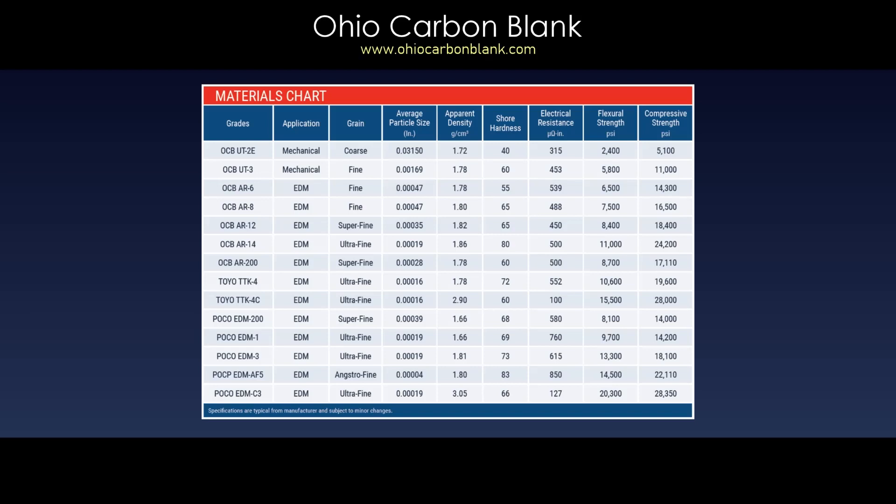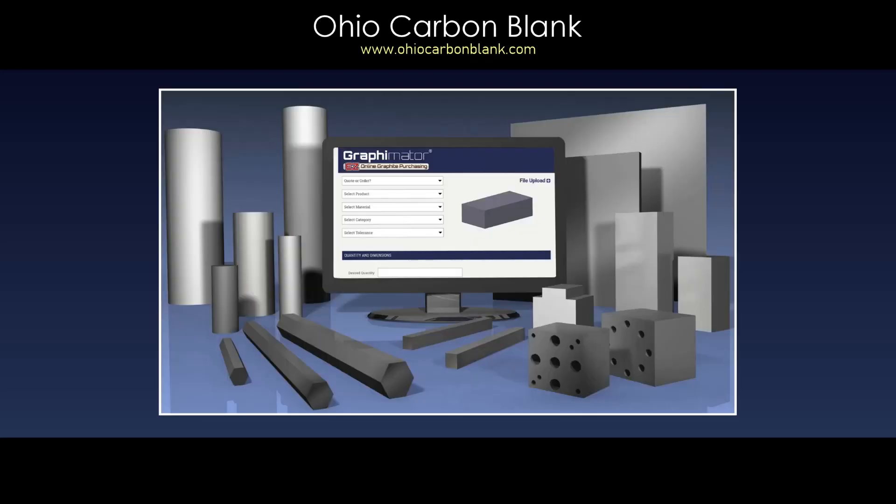We offer a large variety of name-brand graphite grades, including POCO. Precision ground graphite blanks are also available for companies with internal CNC machining needs.